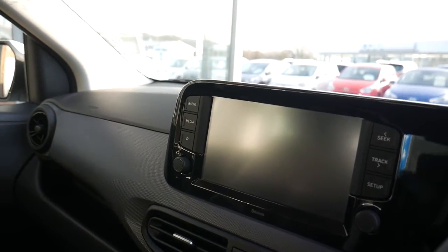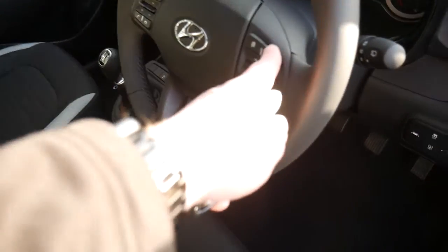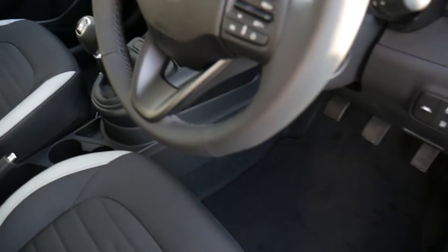You've got your touchscreen, so you've got your rear parking camera, digital radio, Apple CarPlay, Android Auto. On and around the steering wheel, we've got your cruise control and speed limiter. Your trip computer buttons, audio controls, Bluetooth for your phone.